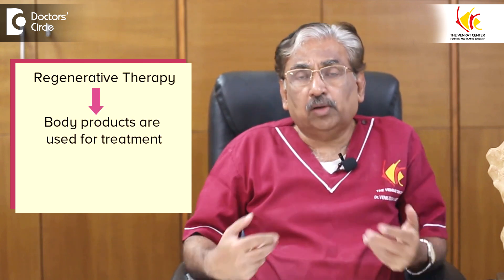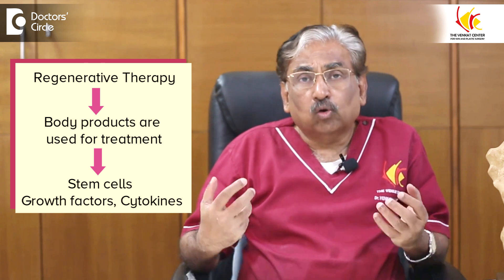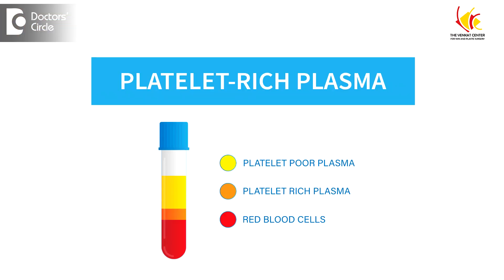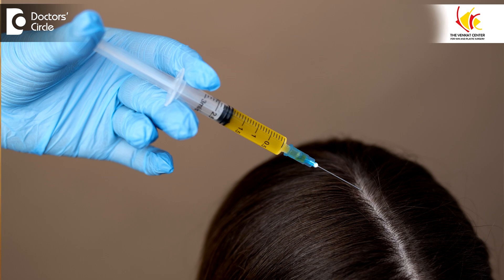What is new is what is called regenerative therapy, wherein you use certain body products — stem cells, growth factors, cytokines — and then use them for treatment. These are called biological regenerative treatments for hair loss. One which is very commonly used from blood is called platelet-rich plasma. It is done routinely, has significant evidence, and is usually done over four sessions, and is quite useful.